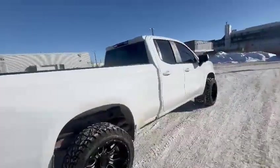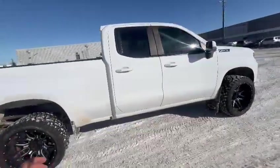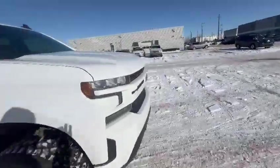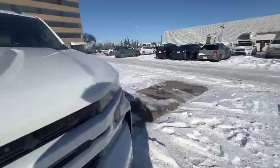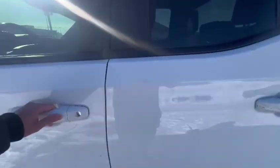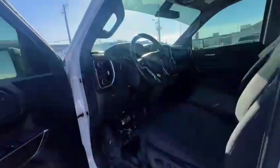As you can see, the previous owner really took care of this vehicle, so it looks almost brand new. And it actually has a great exhaust sound — once you start the vehicle, it has a great exhaust sound. Let me see if I can show you on camera so you can hear it.